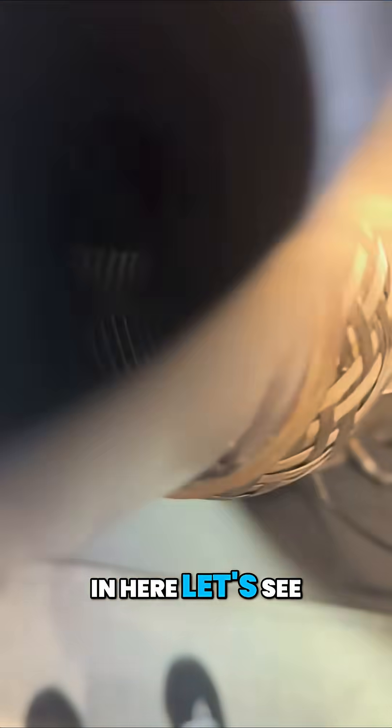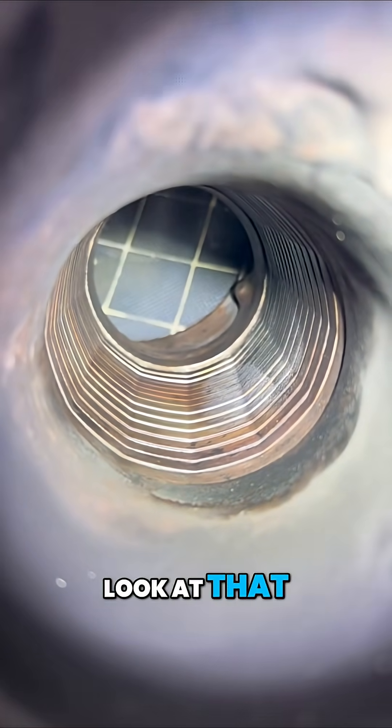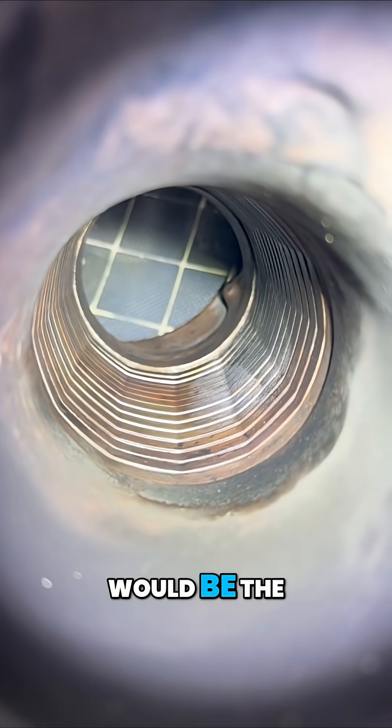When you look down in here — look at how clean that is. Look at that. It looks brand new. Now, that's in the path of the exhaust flow as well, so that's where it would be the most packed up.